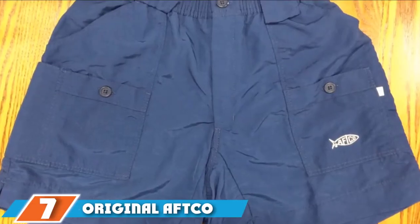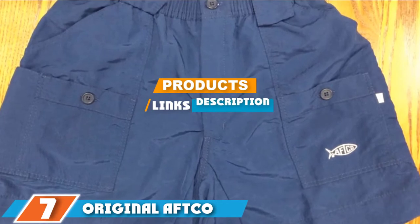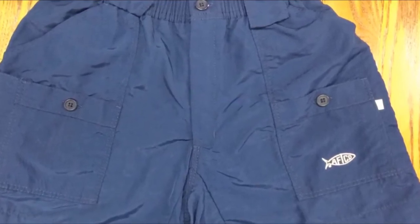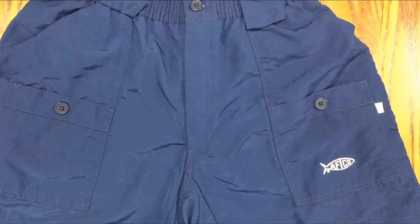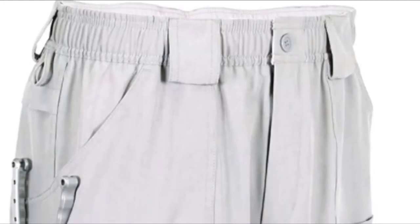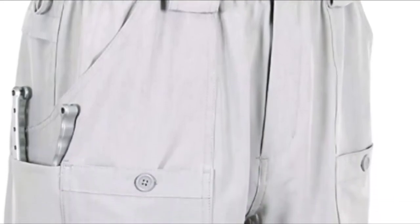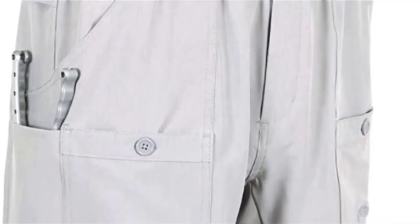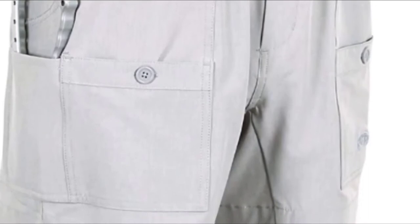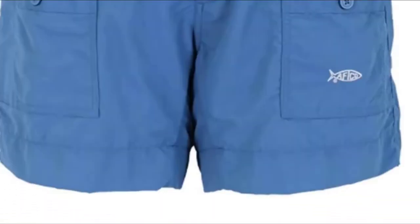At the 7th position of our list, we have Original Aftico Fishing Short Ocean. The Aftico M01 is undoubtedly one of the best reviewed on Amazon, with close to 90% of customer reviews giving it 5-star ratings. The M01 is made with tough 3-ply sublux nylon that is stretchable for comfort wear, as well as having a stain-resistant coating, and has a length of 15.5 inches.